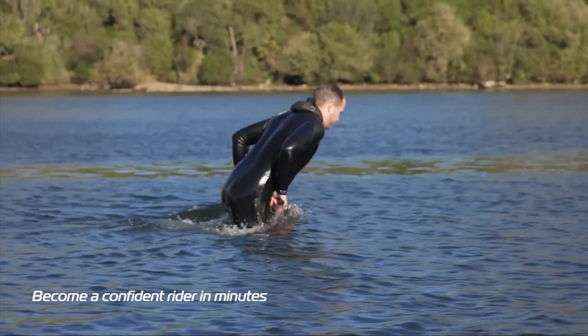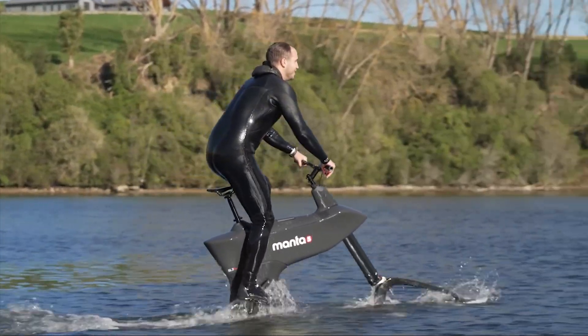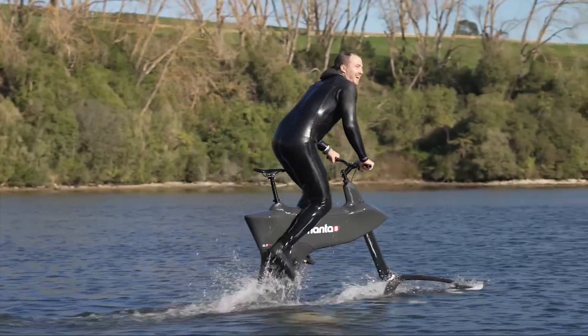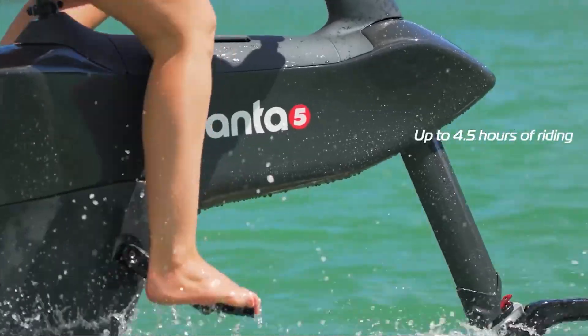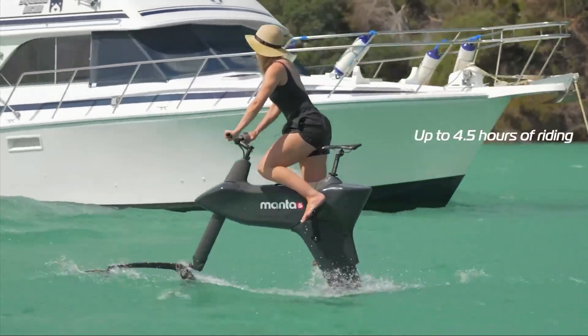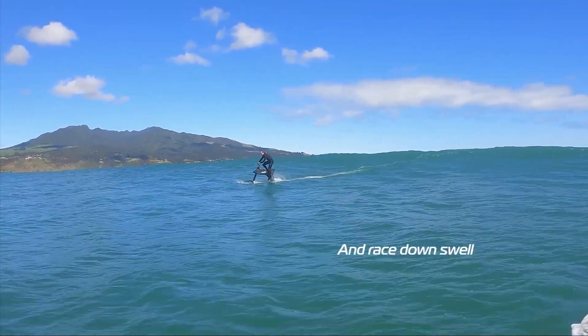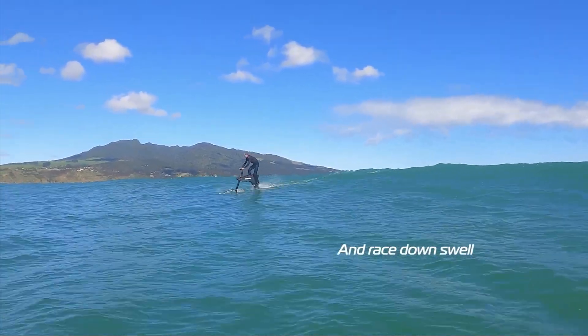You can pedal with electric assistance for a workout or just use the throttle to cruise effortlessly. The SL3 is designed to be surprisingly easy for beginners, with new launch technology that helps riders get up and foiling in under an hour. With a top speed of 20 kilometers per hour and a battery that can last up to 4.5 hours, it offers a totally silent, eco-friendly way to explore lakes and rivers.